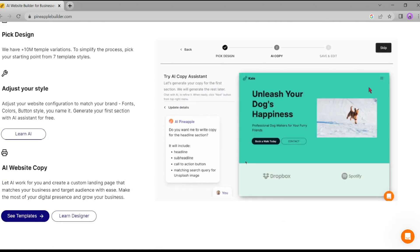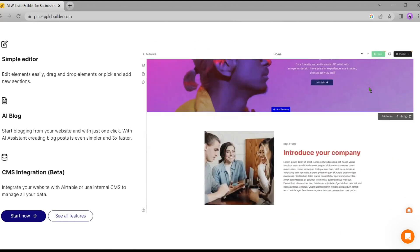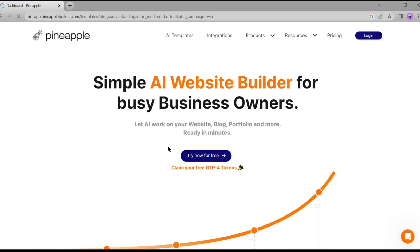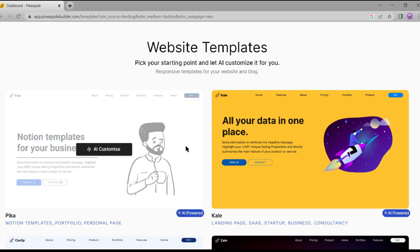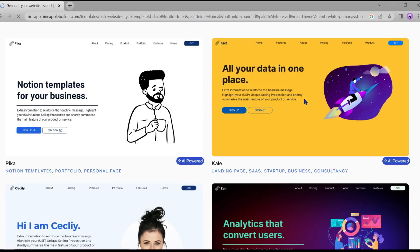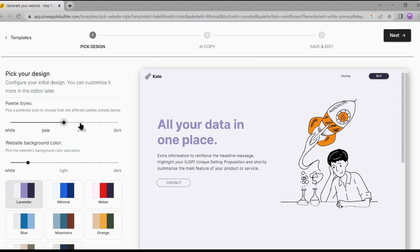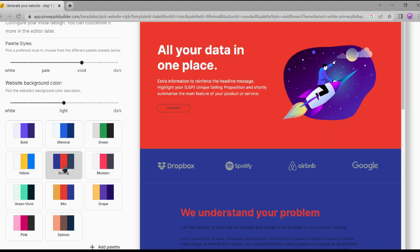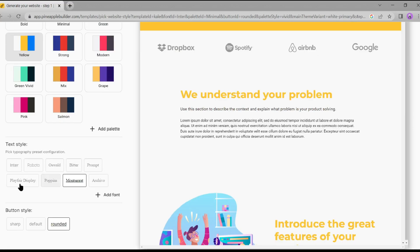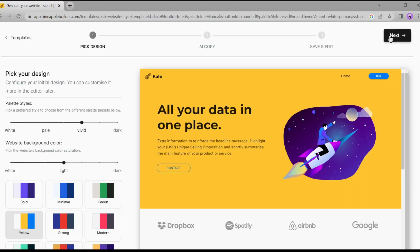Let's create a website together with Pineapple AI. Simply navigate to the top and hit the 'Try Now for Free' button. Here are some website formats — choose one of them; I am choosing this one. Here you can choose a palette style, then change the background color. Next is the font option — select your favorite font. You can also change the button style.